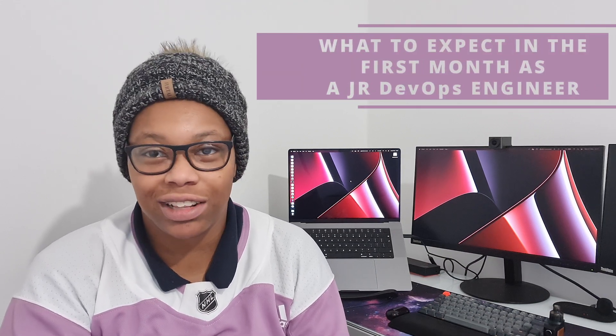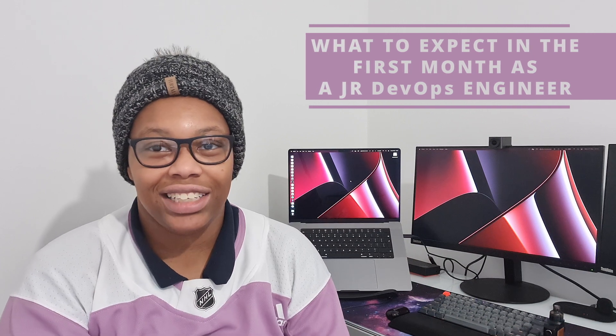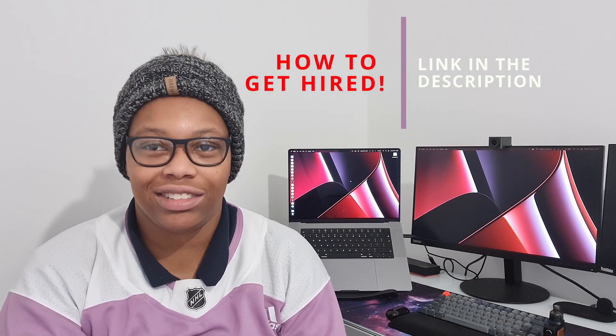Hey guys, it's Techie Tish here and welcome back to another video. As you can see by the title, today we're going to be talking about what my first month was like as a junior DevOps engineer. If you haven't seen my previous video which was how I got the job, please check that out — I'll put a link in the description.